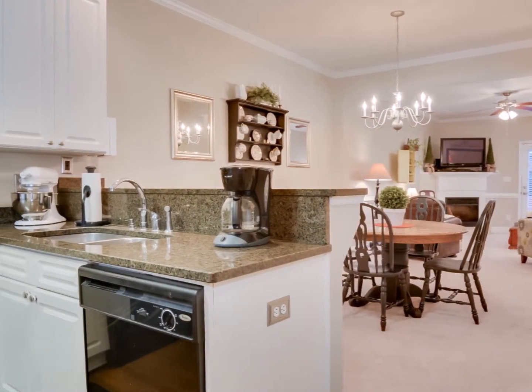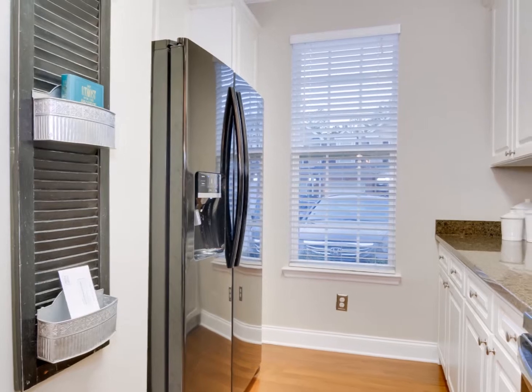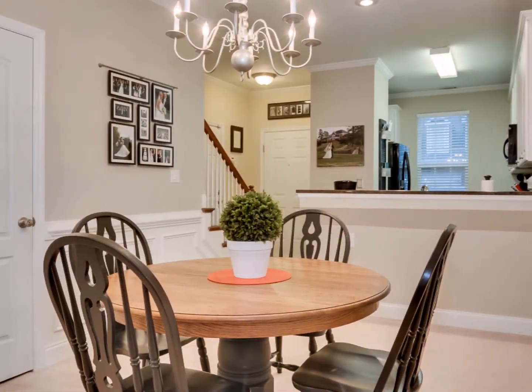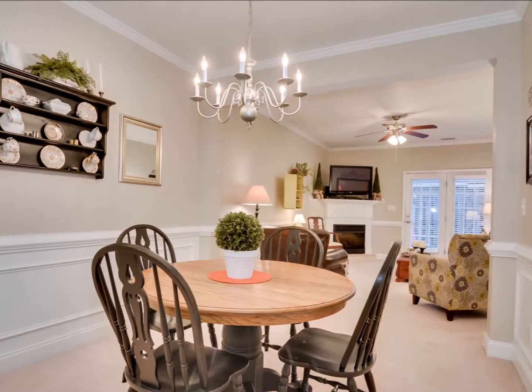The open floor plan is introduced by a cheerful kitchen with white cabinets, hardwood floors, gleaming counters, and sleek black appliances. A breakfast bar overlooks the dining room and great room with substantial crown molding, wainscoting, and plush carpet.